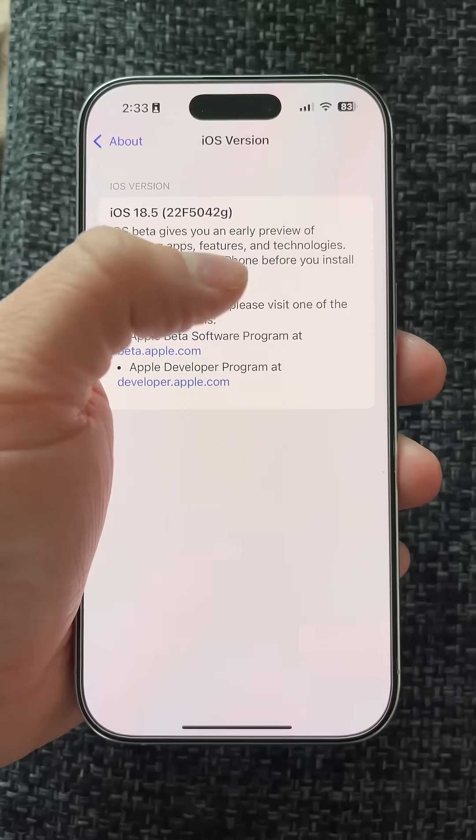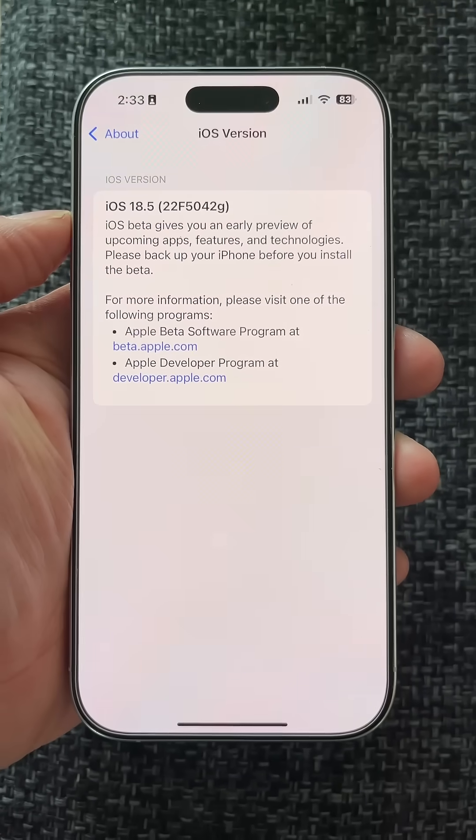The closer we get to a release of a software update, that last letter will get closer to A — that represents basically the stability of the build. So right now we're at G, first beta, not going to be particularly stable or anything. It's going to get better as we get close to that release, which should probably come around just before WWDC.